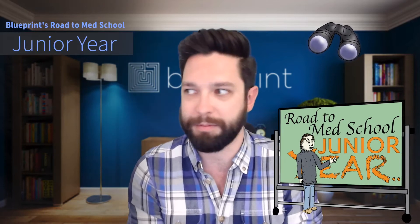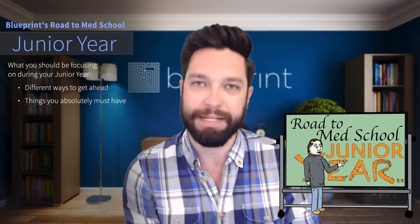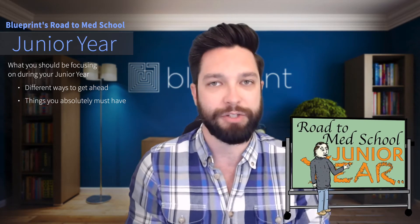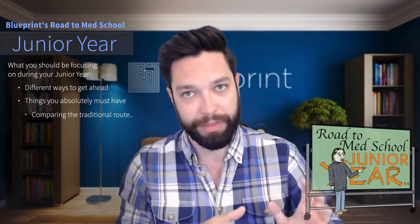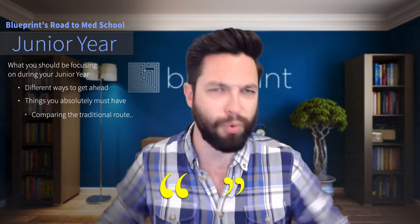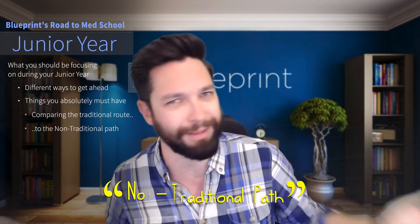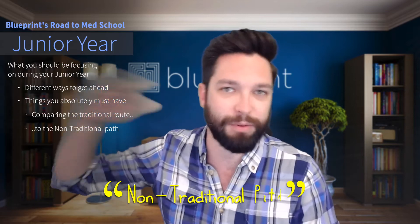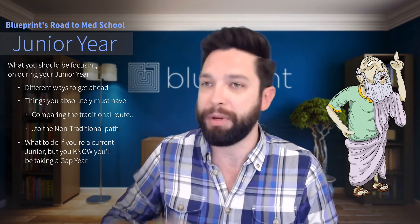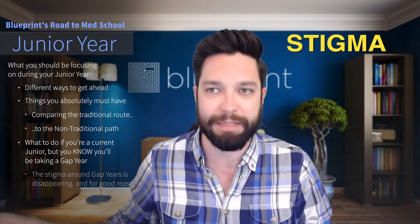We're going to go over a handful of things — really what you should be focusing on, what are some of the things that you can do to get ahead, some 100% must-haves. We're also going to do a slight comparison of what you should be doing as a junior if you're planning on applying and testing as a junior and as a senior and getting into med school right after you graduate. That is the traditional path, but the non-traditional path is becoming more and more popular. We'll also compare what you should be doing if you're a current junior but you know you're going to take a gap year.